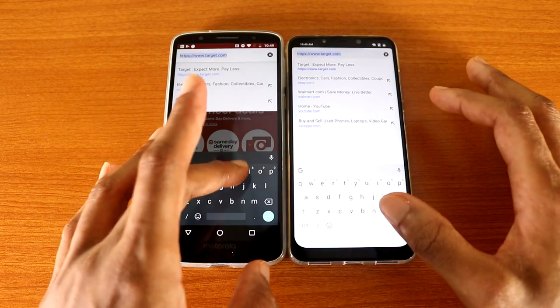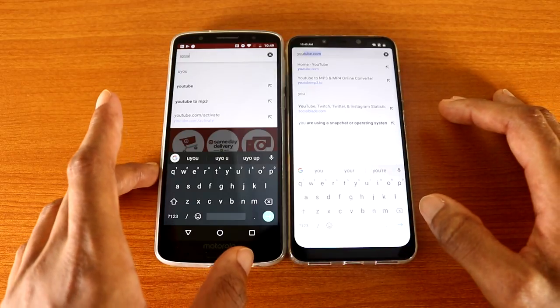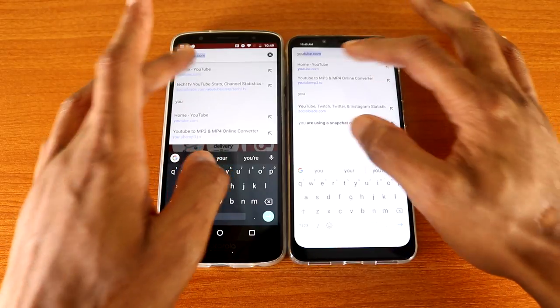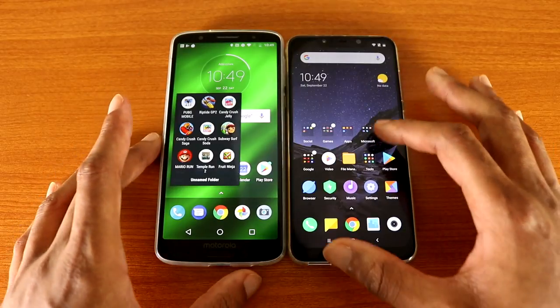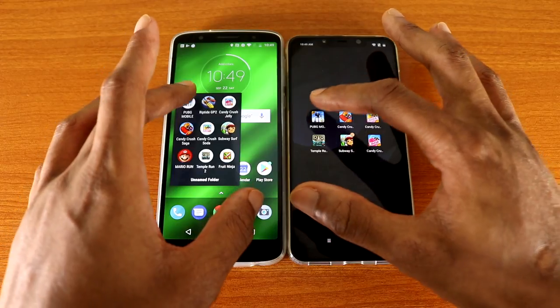Now let's go to xpax.com on both phones and we'll see who's the fastest, here we go. Now let's go back and load some games to see who can load games faster. PUBG Mobile, here we go.